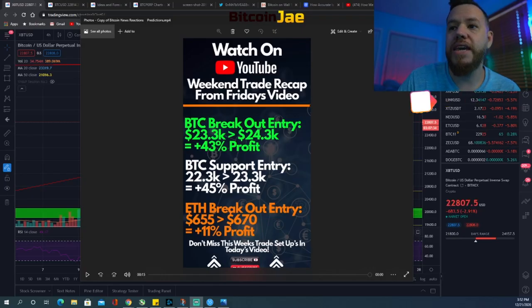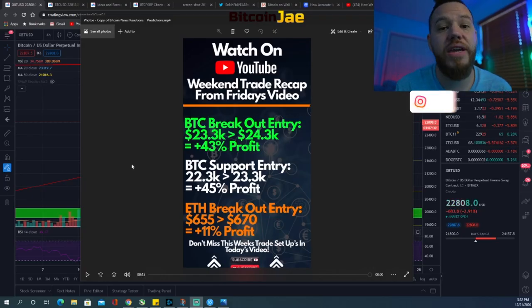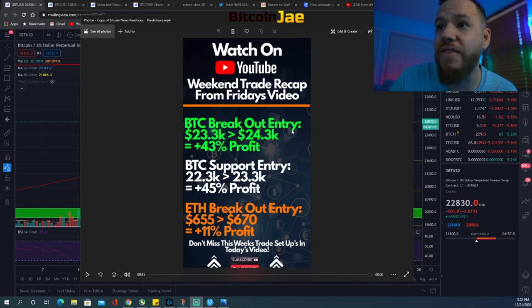My name is Jay and welcome back to another Bitcoin daily video. Before we jump into the nitty-gritty, let's take a look at the recap from the trade setups from Friday's video. The first trade setup we spoke about was that Bitcoin breakout entry.